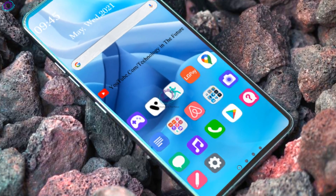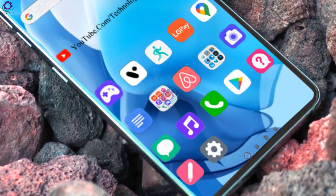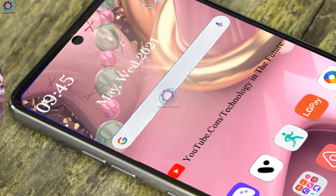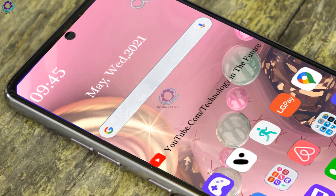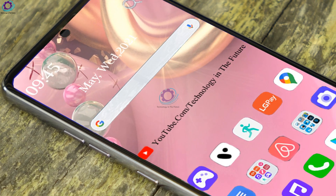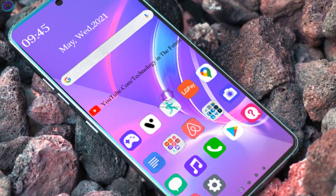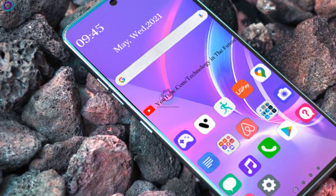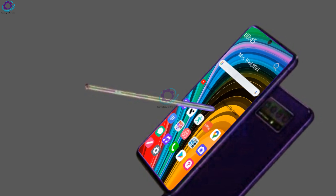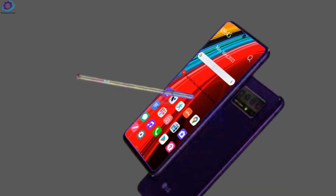The smartphone features a 6.8-inch IPS LCD display with 1080 by 2400 pixels resolution and 387 PPI pixel density. The bezel-less display bears a punch-hole cutout for the selfie camera. Modern smartphones have a bezel-less screen design where almost all of the front is covered by a screen with a very thin bezel around it, making them great for consuming images, videos, games, or web content.